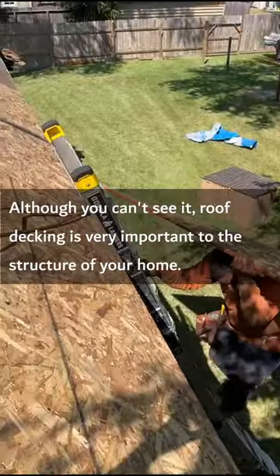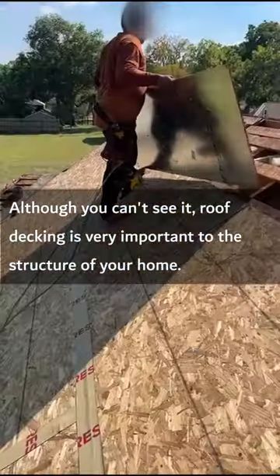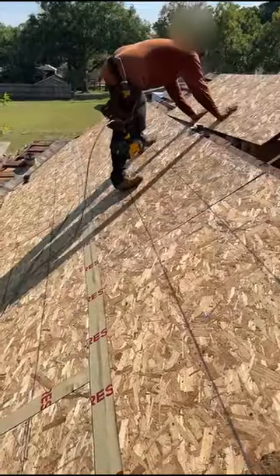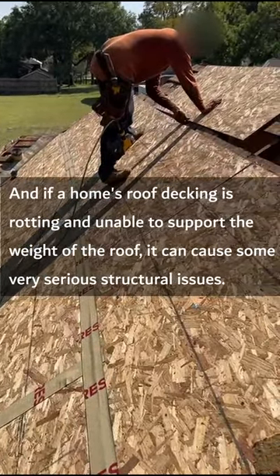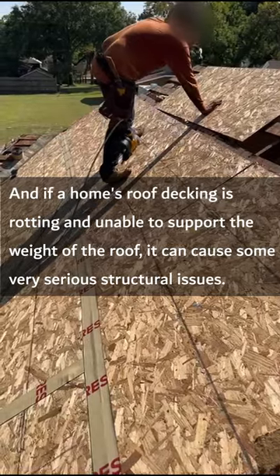Although you can't see it, roof decking is very important to the structure of your home. And if a home's roof decking is rotting and unable to support the weight of the roof, it can cause some very serious structural issues.